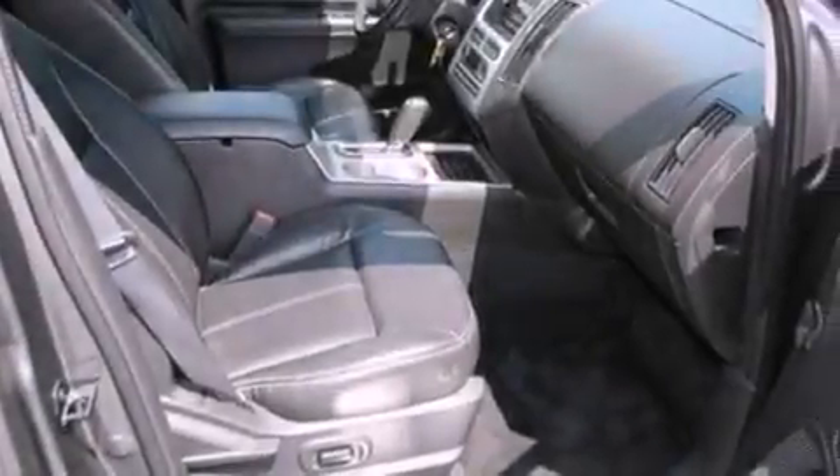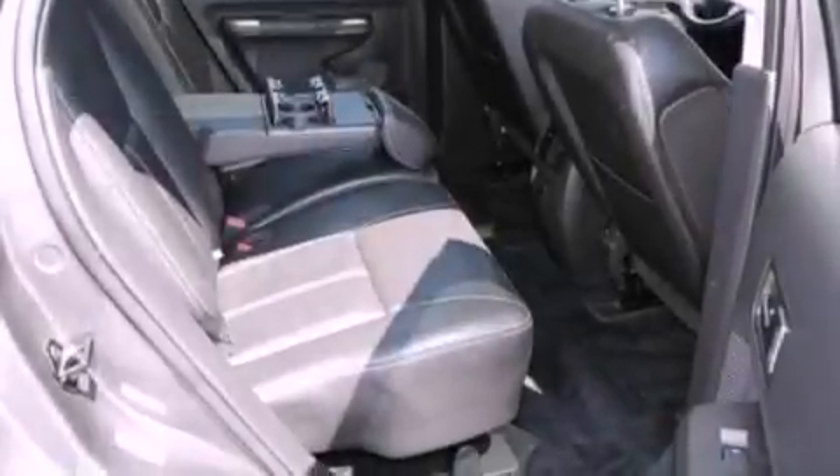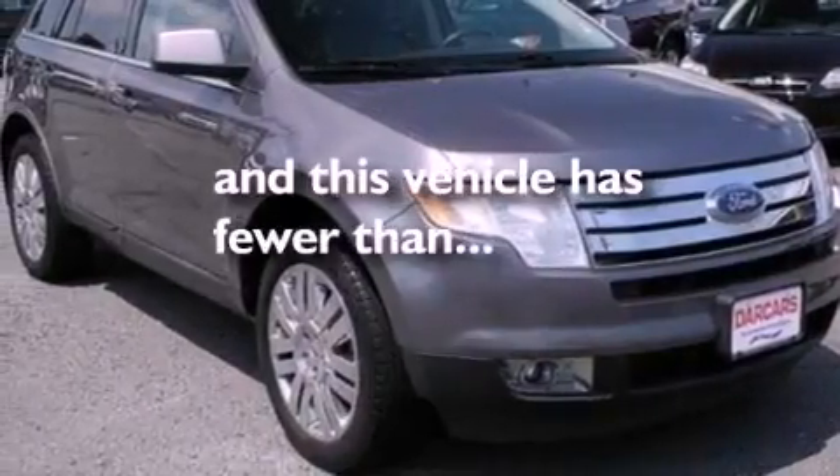Additional features include a rear spoiler, an illuminated driver's side vanity mirror, an engine immobilizer theft deterrent system, dusk-sensing headlights, an auto-dimming rearview mirror, and this vehicle has fewer than 48,000 miles on the odometer.